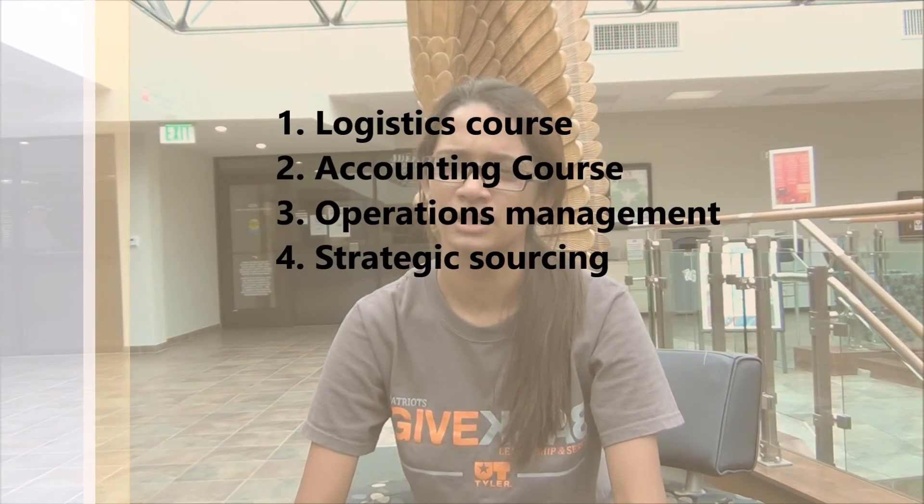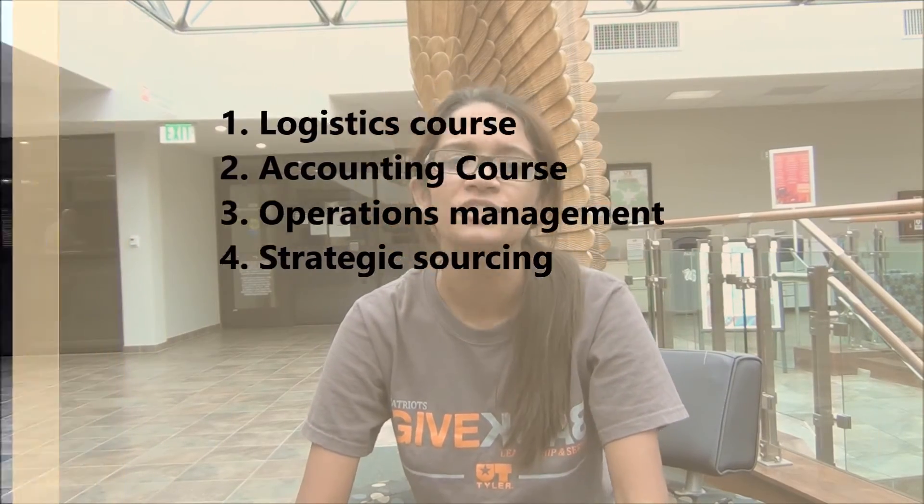The next certification is Supply Chain Management. In order to get this certification, you have to take four courses with a grade of C or better. Those courses are: Logistics, Accounting, Operations Management, and Strategic Account.